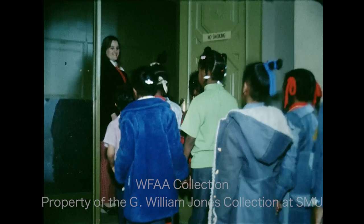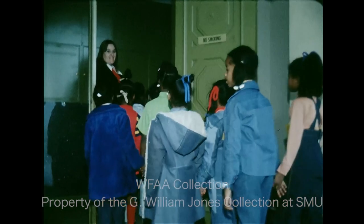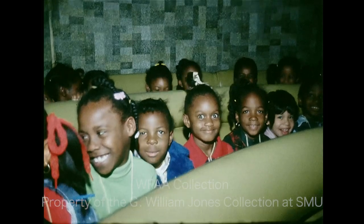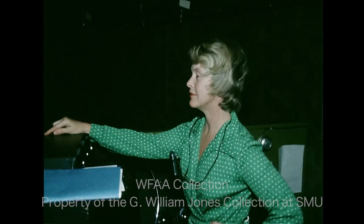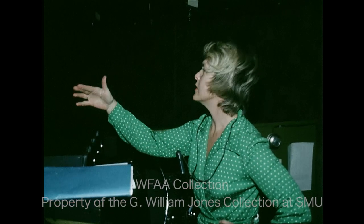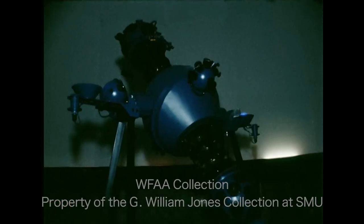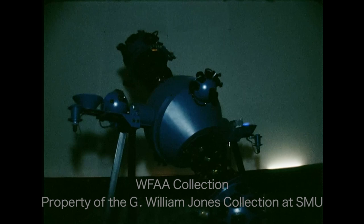What is the universe to a first grader? Perhaps the stars look like tiny flashlights in the heavens. These first graders from John Neely Bryan Elementary School found out just what the stars really are with a visit to the planetarium. In just a short 20 minutes they relaxed back in the cushioned seats and watched the entire universe unfold before their eyes.